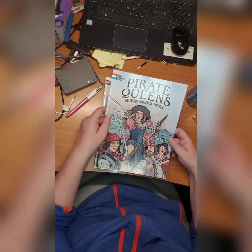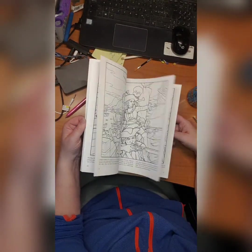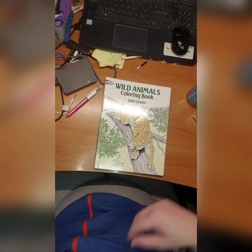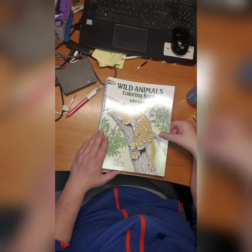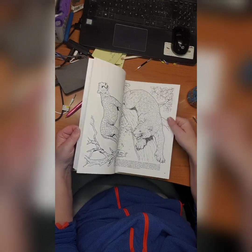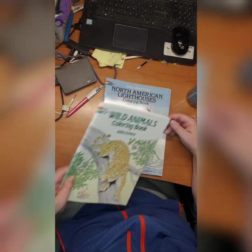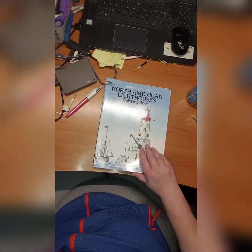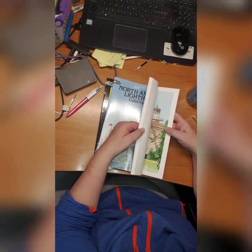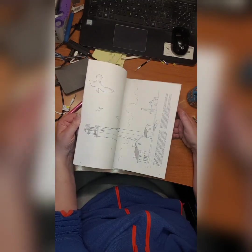Then we have Pirate Queens by John Green. Then we have Wild Animals coloring book by John Green — I love this, it's really good paper. I did not start it of course. Then we have North American Lighthouses coloring book by John Bachelore — love coloring lighthouses, didn't start it yet.